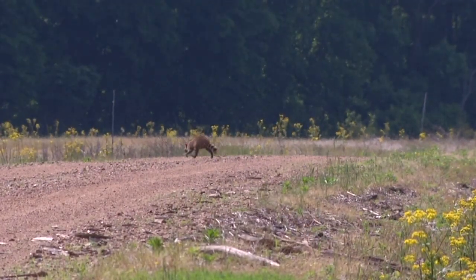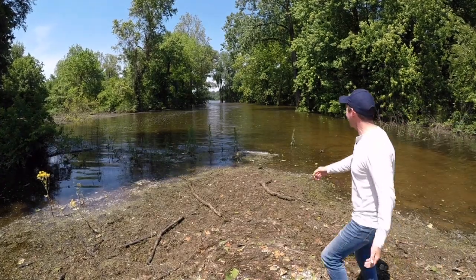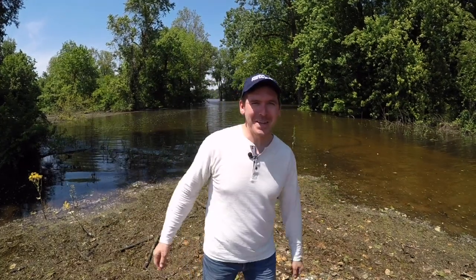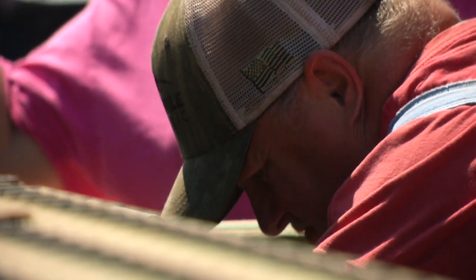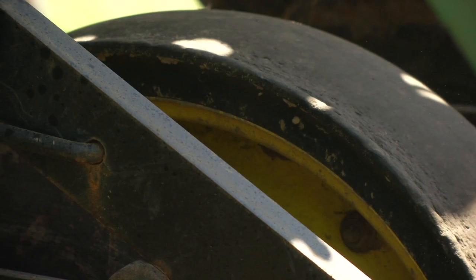Seems appropriate, since critters like this raccoon certainly outnumber human inhabitants. Well, I think we've done it — this is as far as we can go into the Kentucky Bend. The road has ended because flooding has caused the backwaters of the Mississippi to rise considerably. But that's okay, because it's at the edge of the backwaters where we see the mailman this morning.